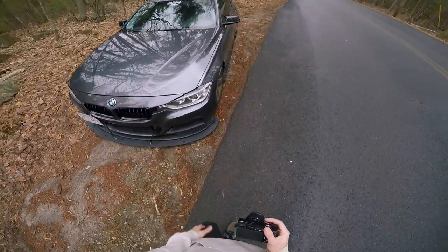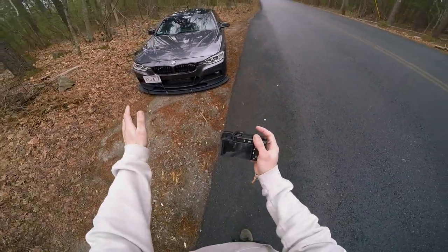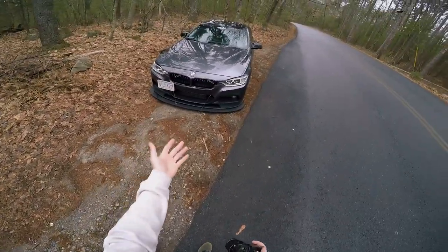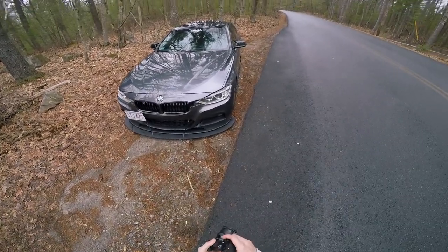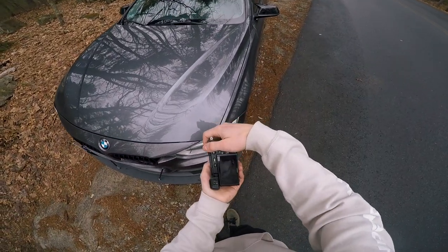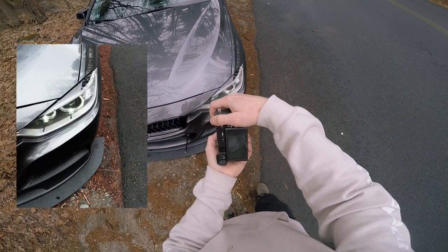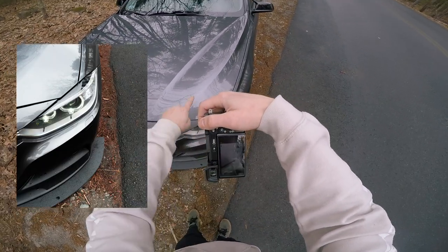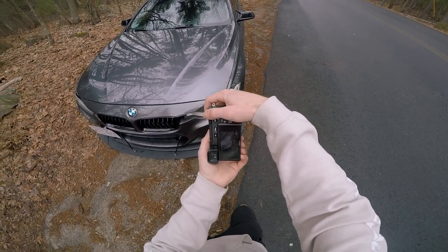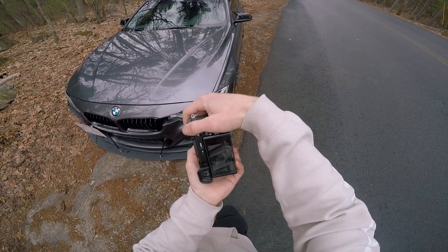Whenever I'm shooting a car, I know my car's angles pretty well and I know what looks good. But if I'm shooting another person's car, what I like to do is first just walk around the whole car and figure out what is really unique about it. So like if this was someone else's car and I was being paid to photograph it, I would obviously look at a lot of the aftermarket stuff on it — so I might look at the headlights, they've got a film here, the vinyl, so I might want to try and capture that.